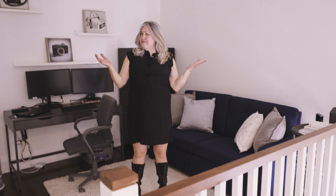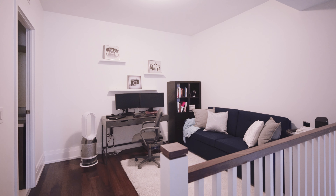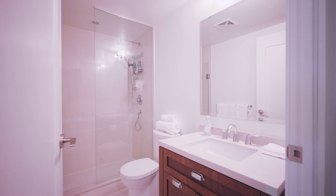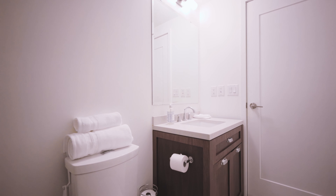And due to the magic of video, we're on the second floor. I'm standing in what is now being used as an office space — very big, and easily convertible into a den or a third bedroom. Right beside me, there's a gorgeous, fresh, white four-piece bathroom — so beautiful.